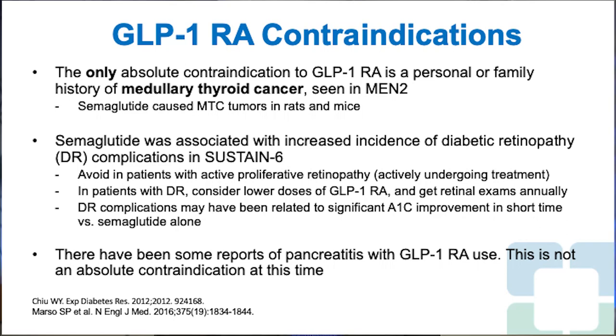The only absolute contraindication to GLP-1 receptor agonists is a personal or family history of medullary thyroid cancer, which is part of MEN2 along with pheochromocytoma and parathyroid hyperplasia. Semaglutide caused medullary thyroid tumors in rats and mice, but not in monkeys or humans as far as we can tell. If someone develops local symptoms of thyroid enlargement, new thyroid lump with pain, difficulty swallowing, hoarse voice, or difficulty breathing while on a GLP-1 receptor agonist, it is reasonable to hold the medication and assess for medullary thyroid cancer.